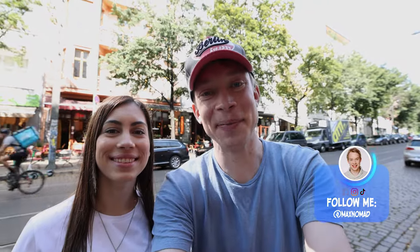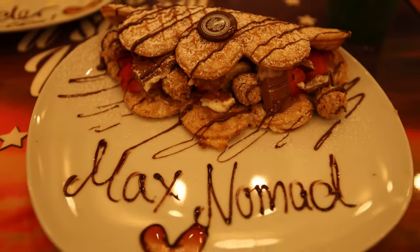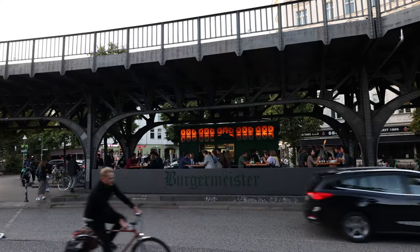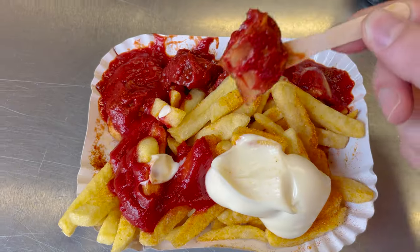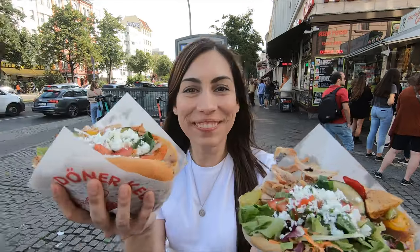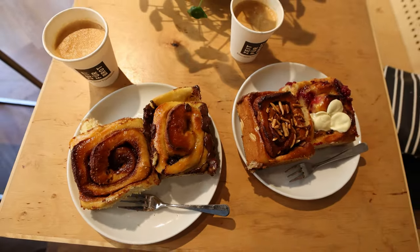Hello and welcome to Berlin. I'm Max Nomad. I'm Karin. And today we'll go on an epic Berlin street food tour. We will show you all the best street food spots in Berlin so you can avoid the tourist traps and have real, authentic, delicious Berlin-style street food. It's gonna be a full day of eating. We'll start with breakfast and go all the way until dinner. So let's go!